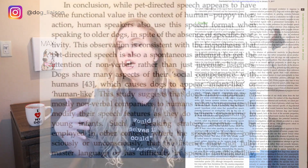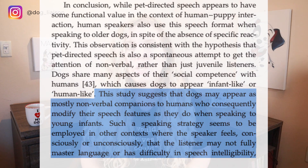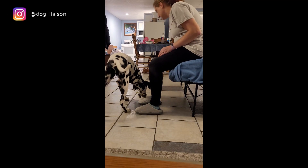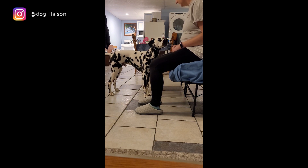We understand why DDS and IDS exist: subconsciously, humans are trying to make themselves more understandable to those whom we perceive may not understand us. So there is a reason for it. But the real question is — do changing our inflections and tones actually help dogs understand? That is what we're investigating today.